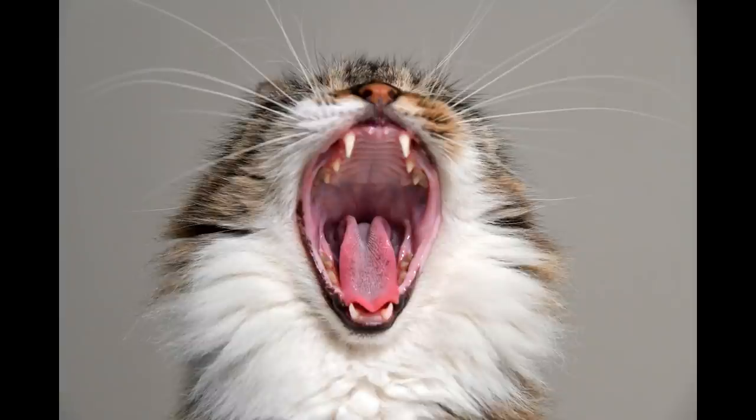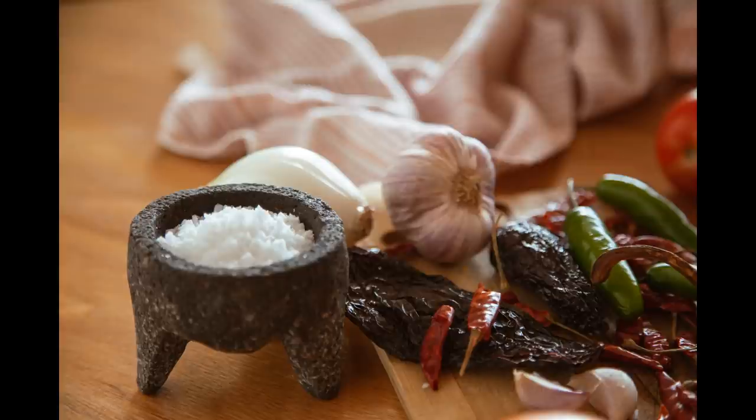Garlic has been used against toothache for centuries. Mix a little crushed garlic with salt and apply it onto the infected tooth. It helps with any swelling as well as any pain.